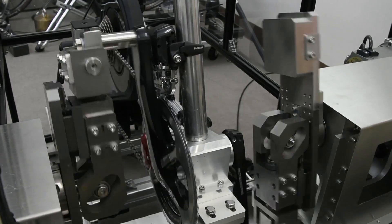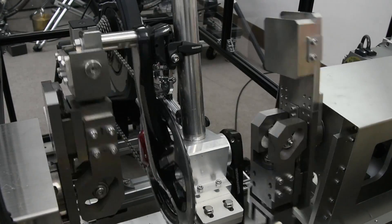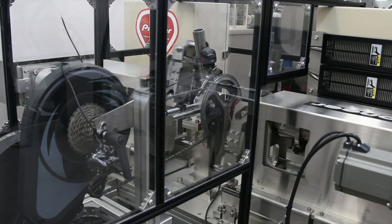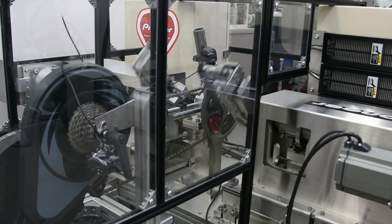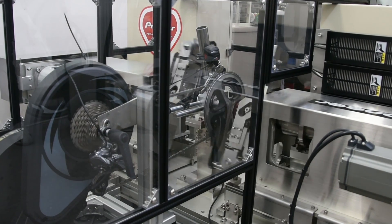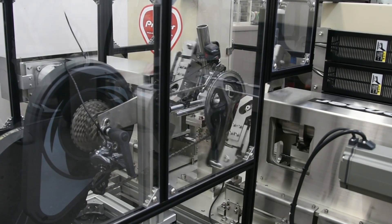With over 75 years of consumer electronics experience behind us, we have developed proprietary machines to dynamically test reliability and performance during the development stage to improve our designs. We push a product and testing beyond what a human rider can perform on a bike.